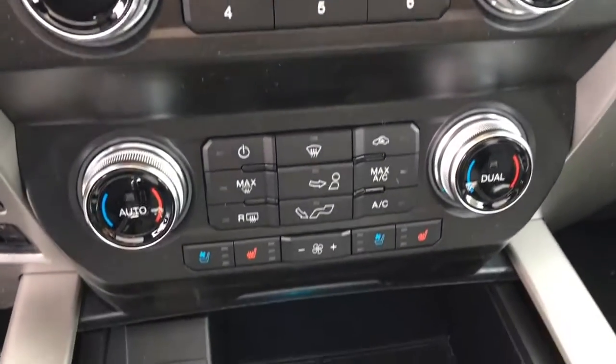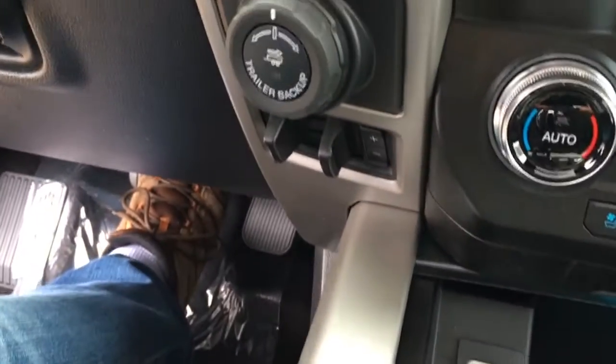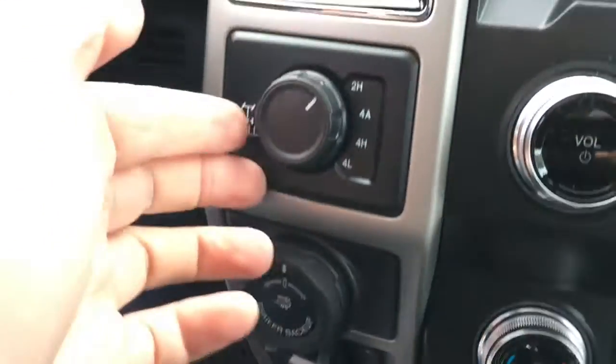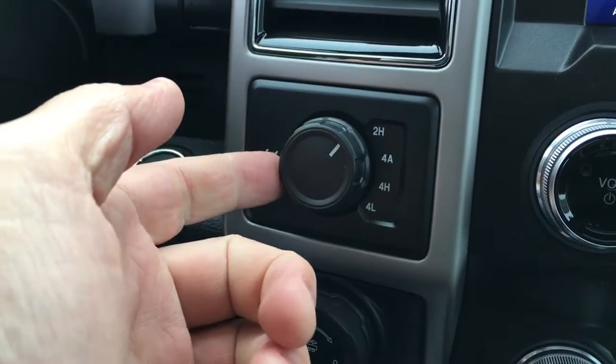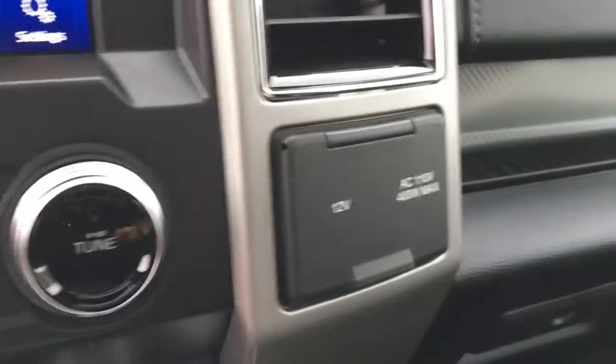It does have media controls, climate controls, heated and cooled leather seats, and a couple of USB ports. Off to the left, trailer brake controller, trailer backup assist, electronic shift on the fly, four-wheel drive. You can electronically lock your rear differential by pulling that out. Off to the right, a couple power outlets — one 12 volt DC and one AC 110.